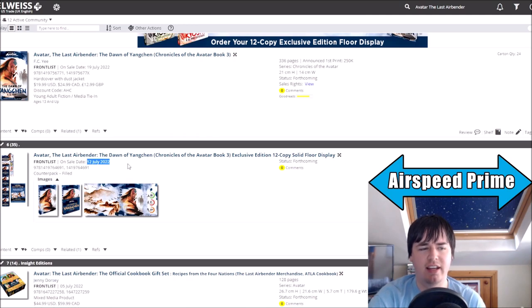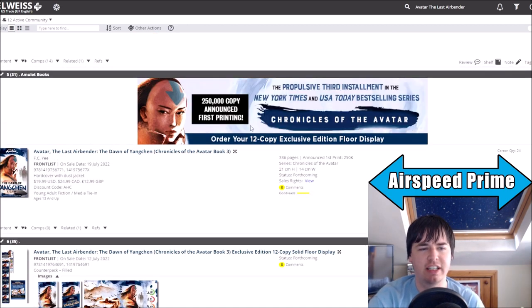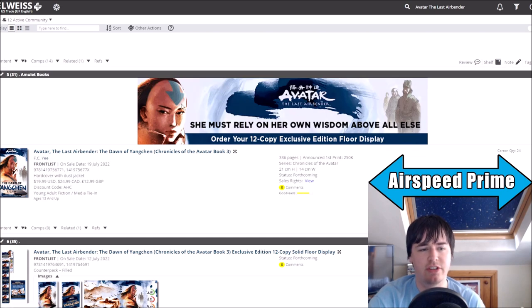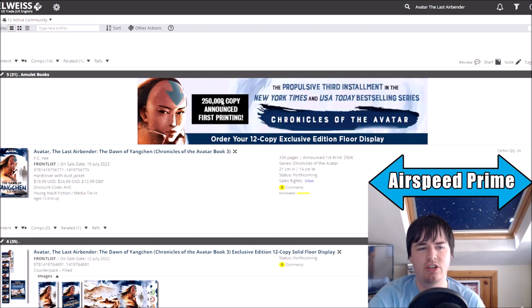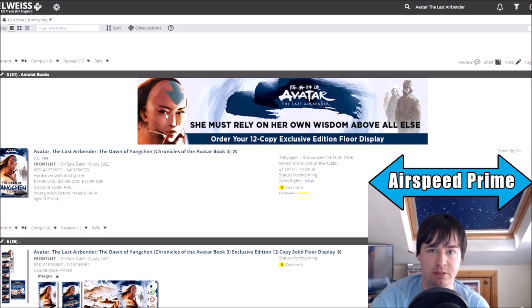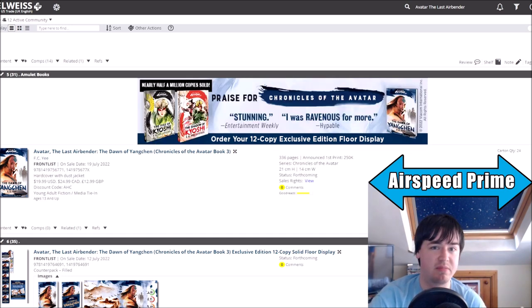It's still listed as July 12th — will it be available a week early? Not sure. And then one other thing to mention on Edelweiss is this interesting animated graphic they have, highlighting that the Kyoshi novels have nearly half a million copies sold across both of them. And it also says a 250,000-copy announced first printing. So they're really going for it here — that means they're obviously very confident that, with extra marketing, this book will hit that number.